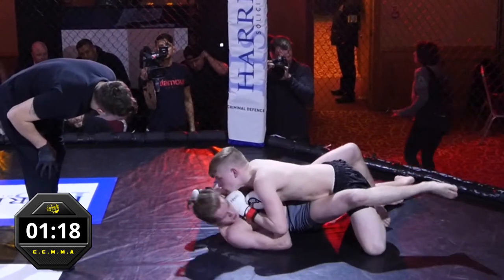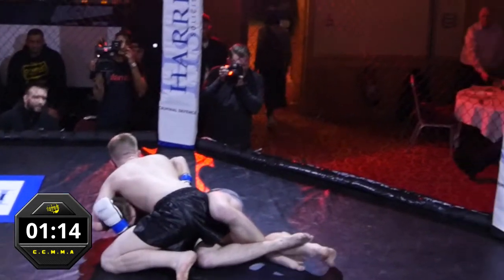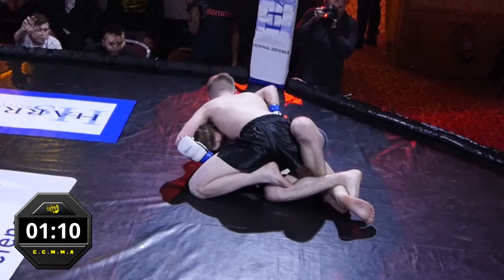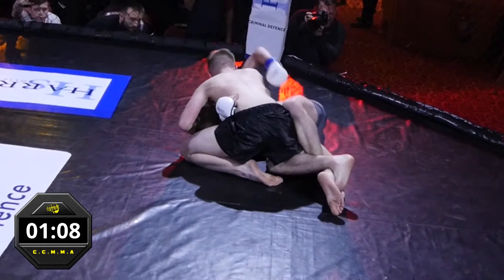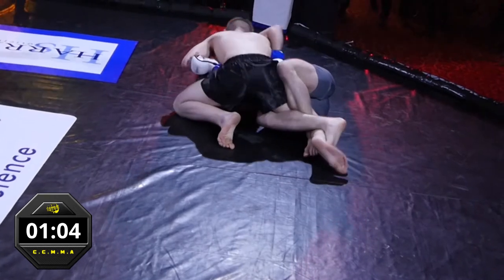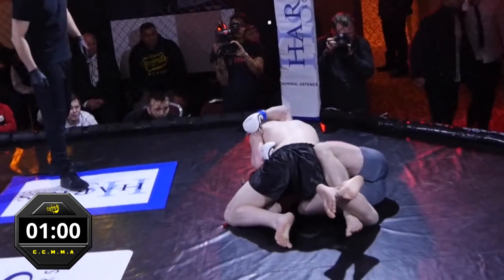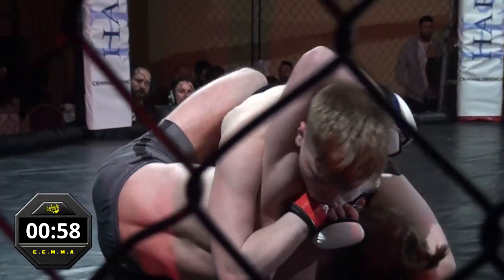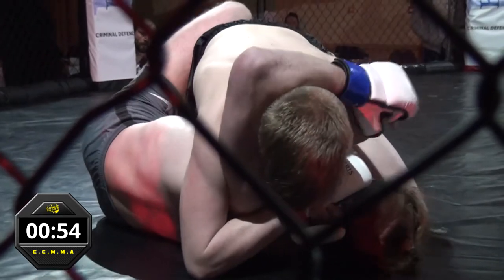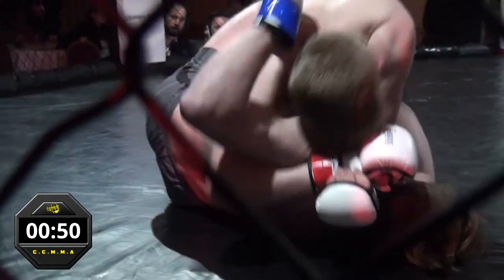Callum looking very composed, keeping pressure on, looking to pass — steps over, very well done. He should be careful he doesn't re-guard at this point. He's getting that foot in nicely now to stop the half guard, getting the foot out and regaining. Trying to advance to side control while Gregor tries to regain guard. Gregor's done a pretty good job of getting his hips out. He's playing deep half guard there, really committed to that leg — got both feet on there, making it very hard for Callum to pass.